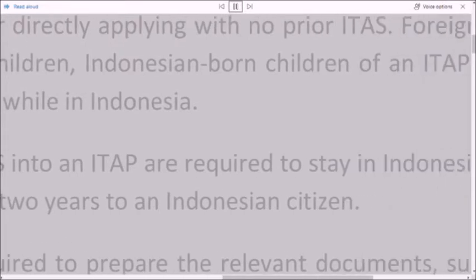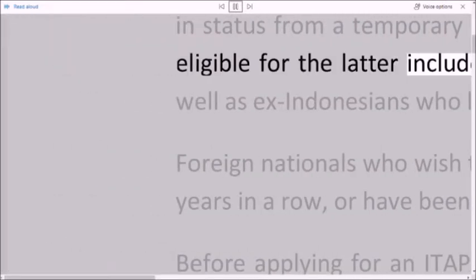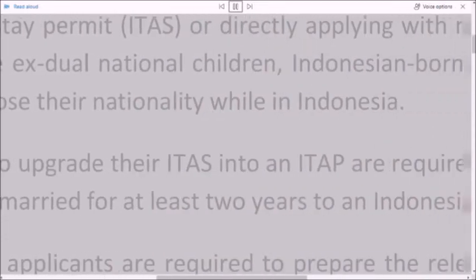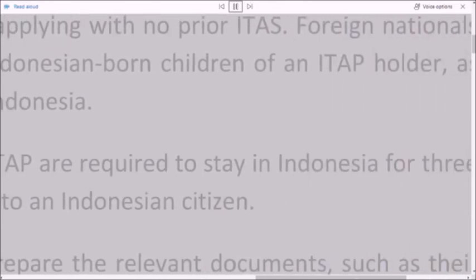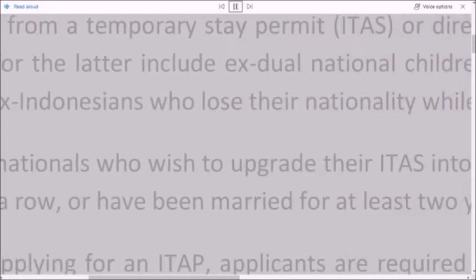Foreign nationals eligible for direct application include ex-dual national children, Indonesian-born children of an ITAP holder, as well as ex-Indonesians who lose their nationality while in Indonesia.